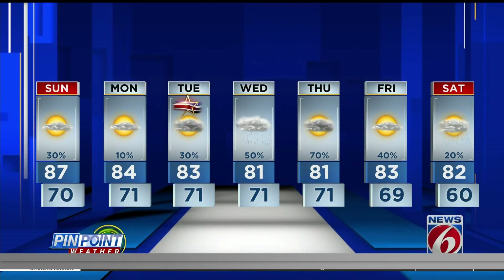Overnight lows tonight down to about 70 degrees, with a few coastal showers still possible. Looking at the full seven-day forecast, temperatures will be staying in the low 80s with a decent chance of rain Wednesday and Thursday. All eyes are on the tropics — could this be our next named storm? Could be Nicole, could be Owen. We'll have to wait and see. There's another area developing as well that complicates matters, but do expect significant impacts possibly by Wednesday and Thursday.